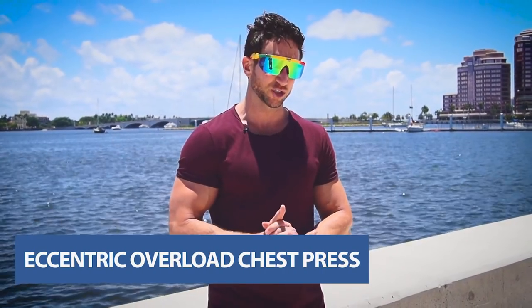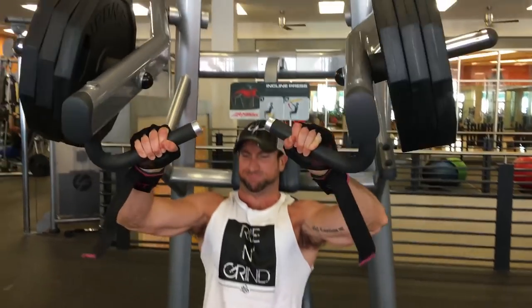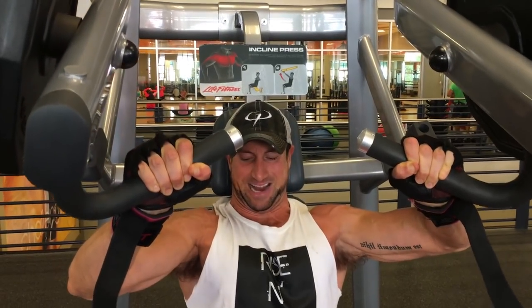First up we have the eccentric overload machine press. You can do this on the incline machine or the flat ISO machine. With the eccentric overload, you go really slow on the way down. A lot of guys just focus on locking out, but you actually create more healthy micro tears in your muscle on the way down. Try going three seconds on the way down and exploding up on every chest exercise. On the ISO incline, I'm going four to five seconds on the way down on my last few reps, and this is really blasting my upper chest.